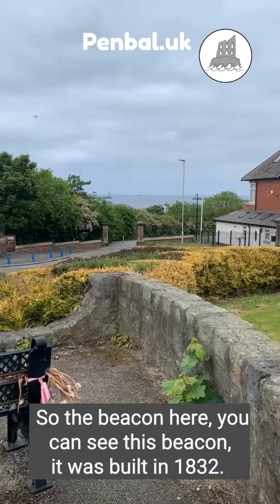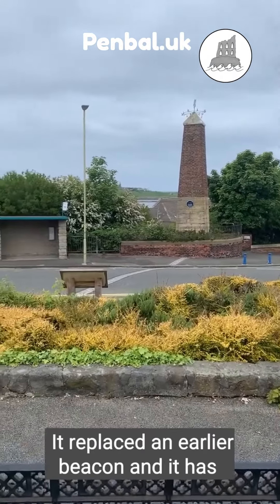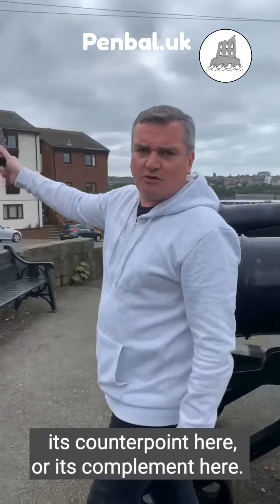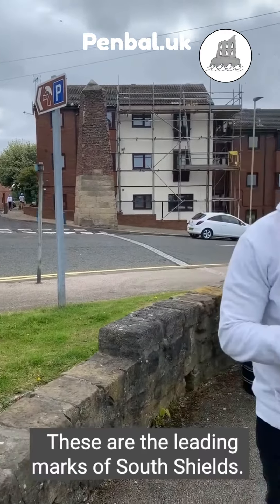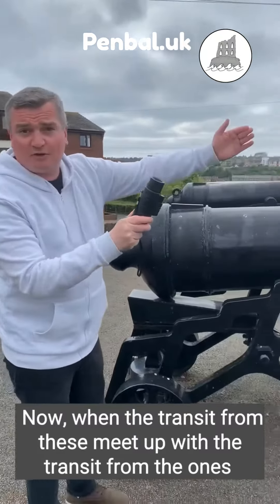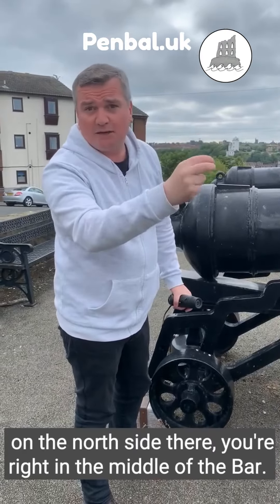There's a complement to them as well. This beacon was built in 1832, replacing an earlier one, and its counterpart here is the leading mark — these are the leading marks of South Shields. When the transit from these meets up with the transit from the north side, you're right in the middle of the bar.